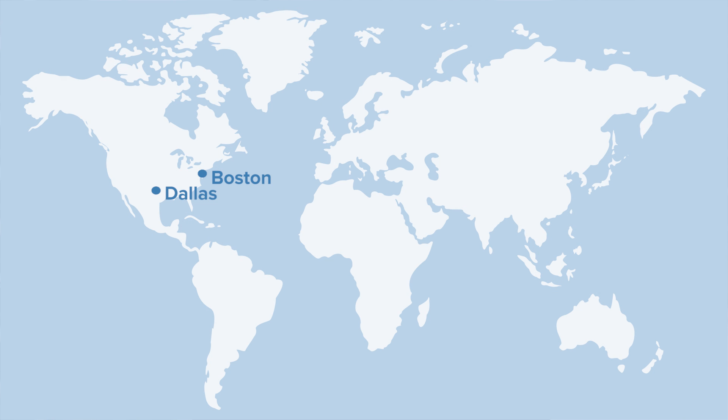Our major training centers are located in Boston, Dallas, Vancouver, Lisbon, Milton Keynes, and Singapore.